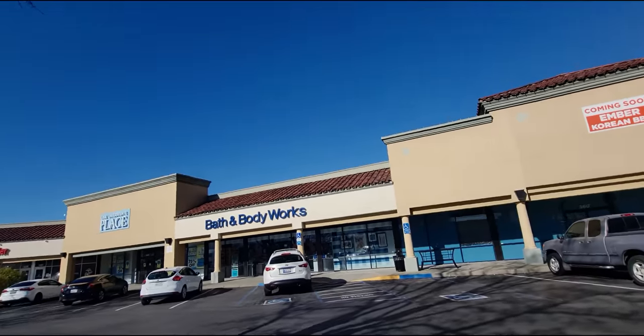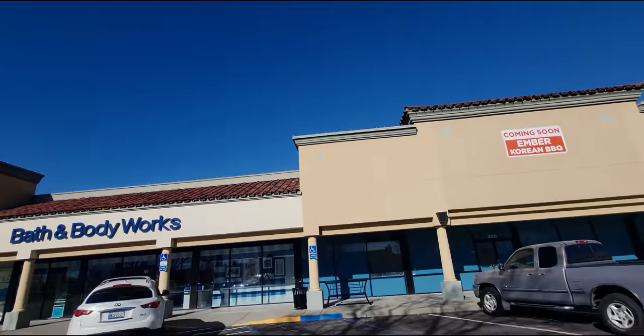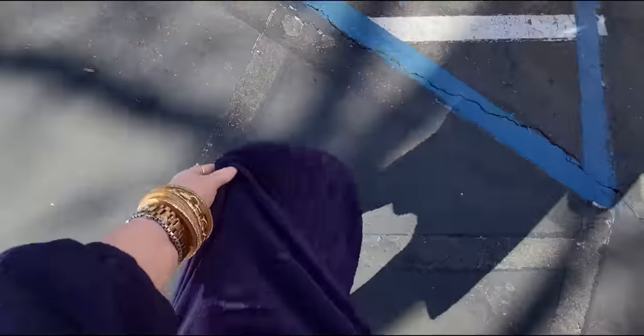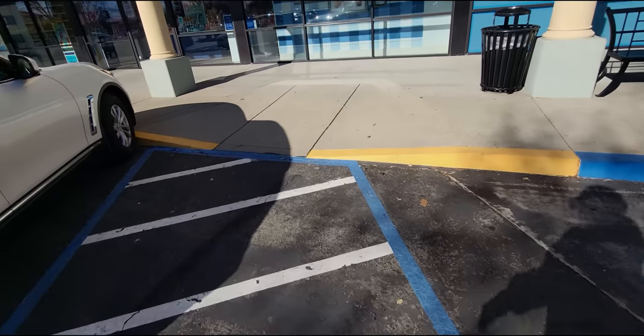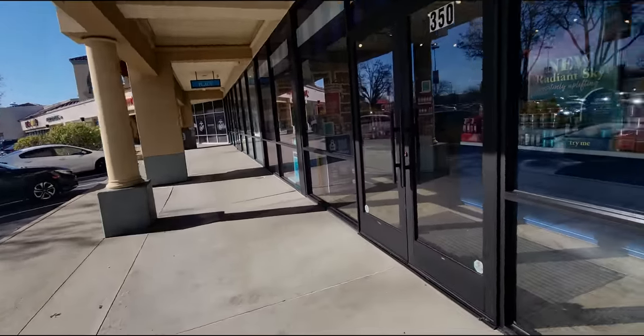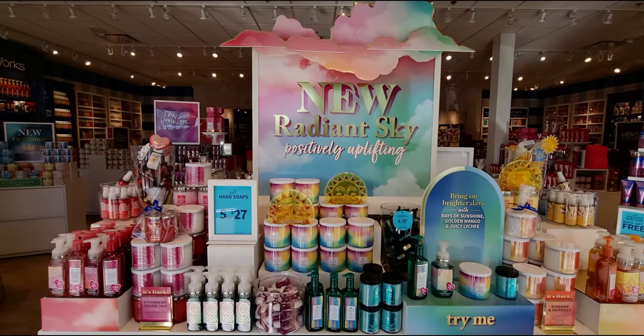Look at this beautiful weather — not a cloud in sight and I'm loving it. I'm actually wearing a dress today because it's gorgeous, no rain, very spring-like. I can feel the sun on my back. Anyway, let's go shopping and have some fun. So excited to see what's in store!